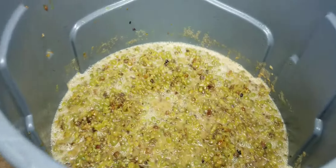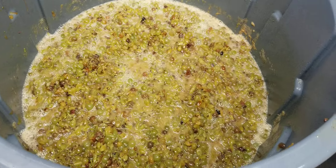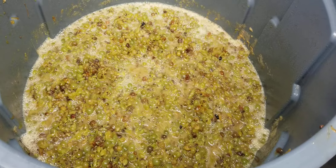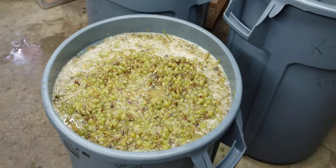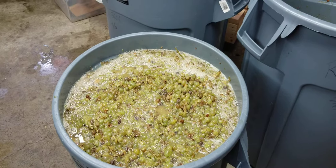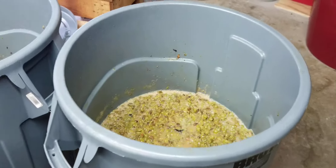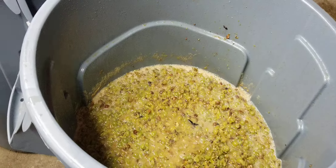Tomorrow morning when I open up this bin, you'll see it again — it's going to be brown across the top. Probably less so than today because now we've added the sulfite, but not an issue with white wine. It's just that once it's fermented, oxygenation then becomes the real problem. Pre-fermentation, it's not such a hot-button issue.